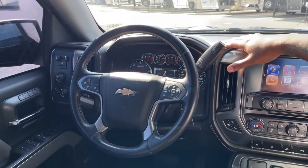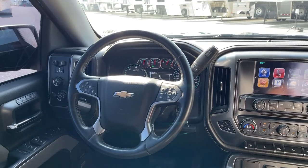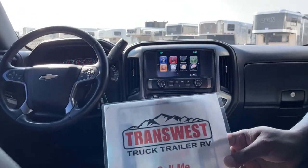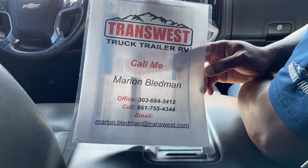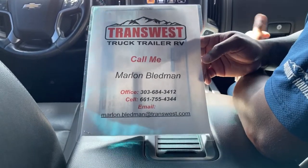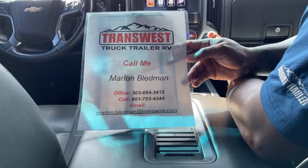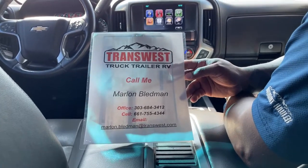This vehicle only has 63,754 miles. So if you guys are interested in this unit, it is available. You guys can give me a call at your convenience at 303-684-3412, or you could call the store at 3400 and ask for myself or Larry. You guys could also text or call me at my cell at 661-755-4344, or email me at Marlon.Bledman@Transways.com.